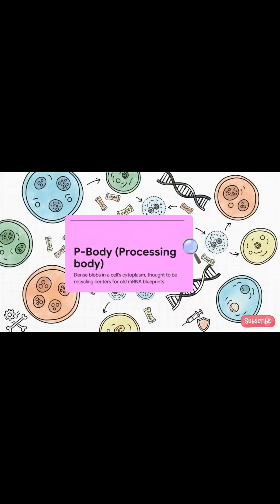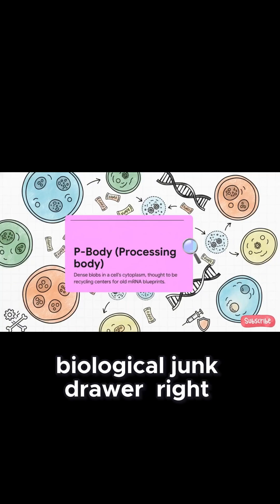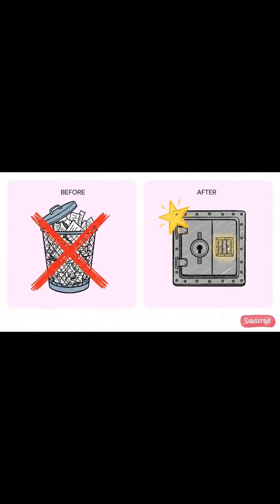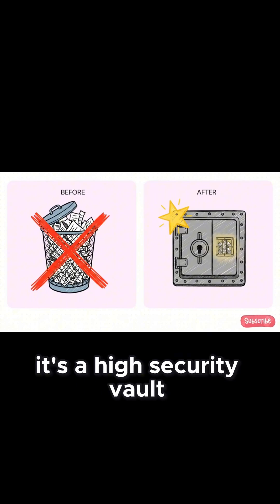That's a piece of mRNA — it would just send it over to the P-body to get shredded. A simple biological junk drawer, right? Case closed. Well, this is where the story does a complete 180. It turns out the P-body isn't a junk drawer at all. It's a high-security vault.